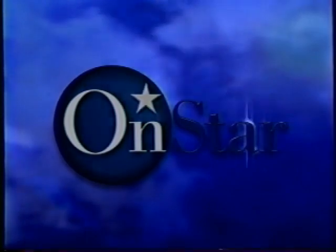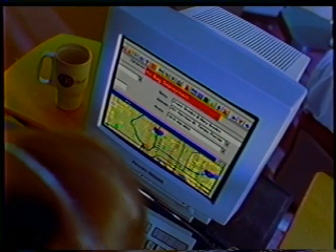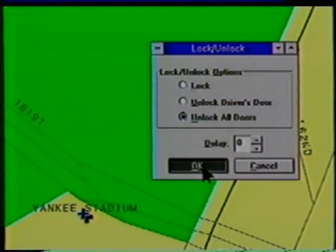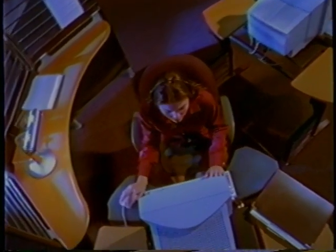OnStar will now be on Tahoe LS as part of the available convenience package. At the touch of a button, OnStar connects the driver to a trained advisor who can contact emergency services and roadside assistance. The system can also automatically send help when the airbags deploy, track the vehicle if it's reported stolen, and can remotely unlock the doors. Make sure to activate the OnStar system for your customers prior to delivery.